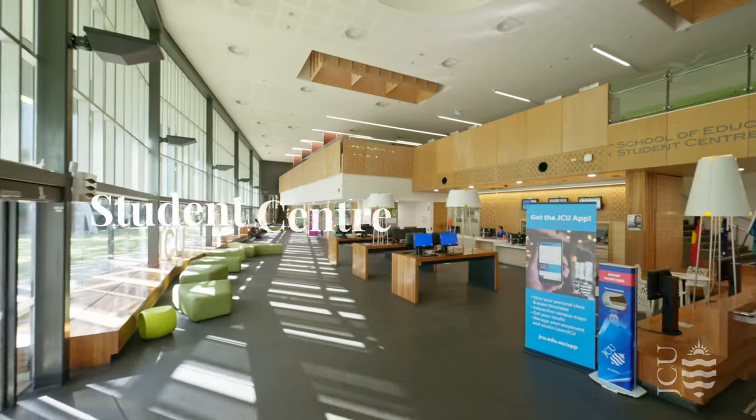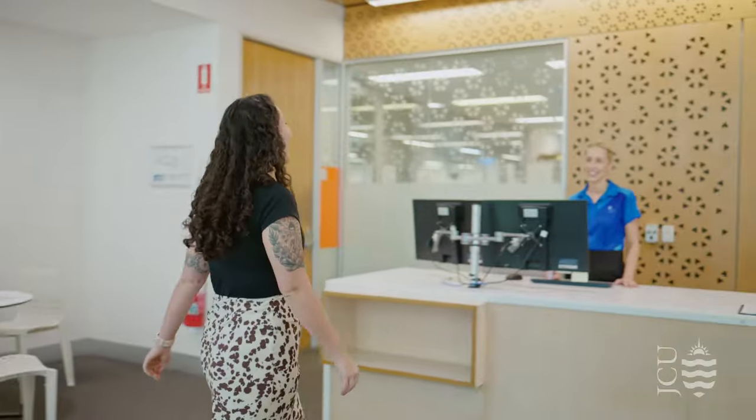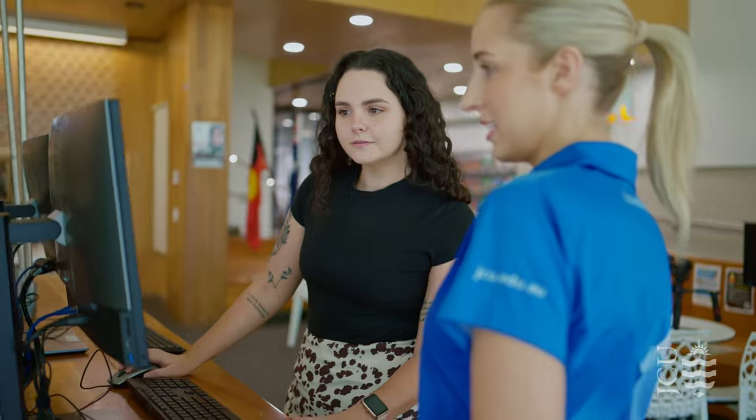The first stop on our campus tour is the Student Centre, located at Education Central. The Student Centre is your first point of contact when you arrive on campus in Townsville. You come here to collect your student card, get advice on subject enrolment, or any other academic advice which you might need during your course.